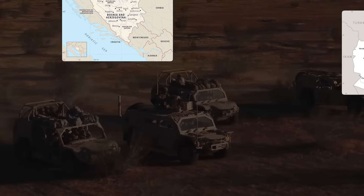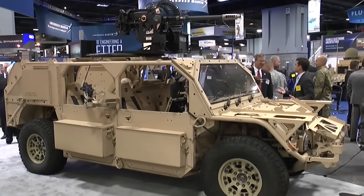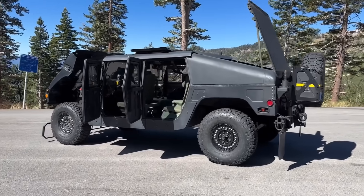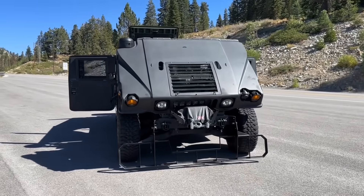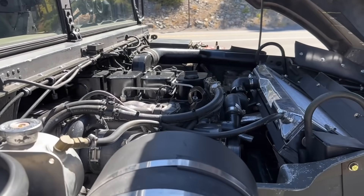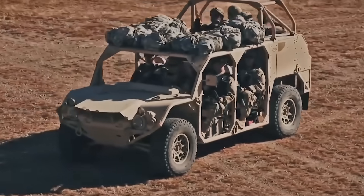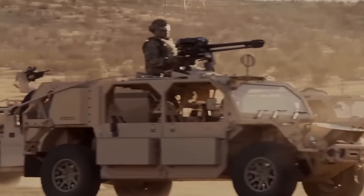GMVs deployed to Bosnia, Afghanistan, Iraq, and across Africa. They were fast, maintainable, and critically internally transportable by MH-47 Chinooks and MH-53 Pave Lows. That air mobility envelope was sacred. But Humvees weren't designed for what SOCOM was asking them to do. The chassis flexed under payload stress. The engines — 6.5-liter turbocharged diesels — were underpowered for the weight operators actually carried. And as IED threats escalated, add-on armor turned them into slow, fuel-guzzling targets.